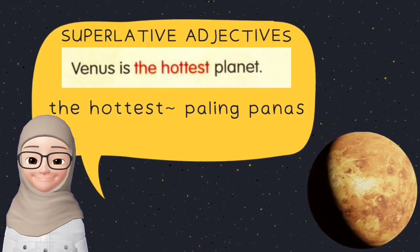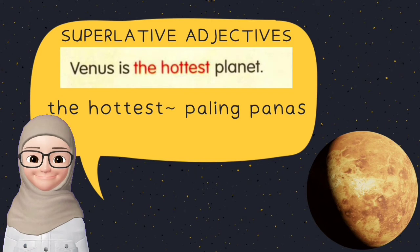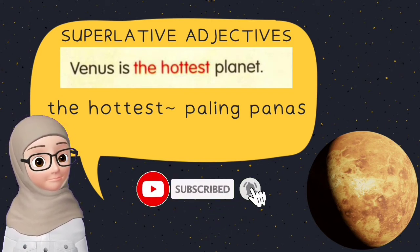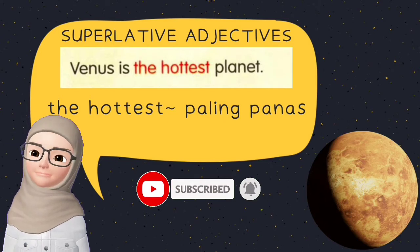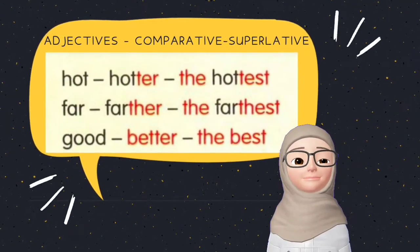Notice that when we are talking about the solar system and the planets, we are using the superlative adjective. For example, Venus is the hottest planet. Hot, hotter, the hottest.